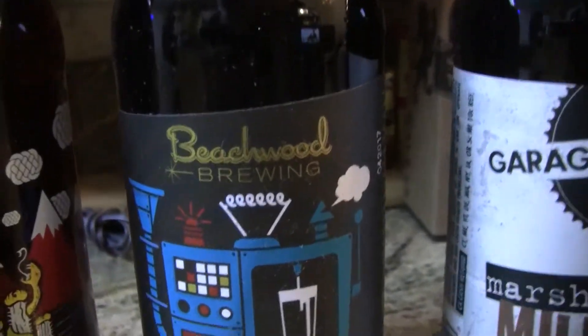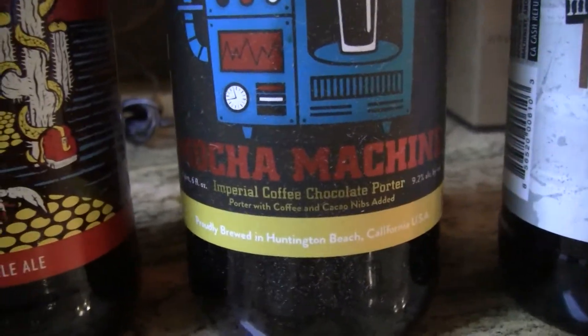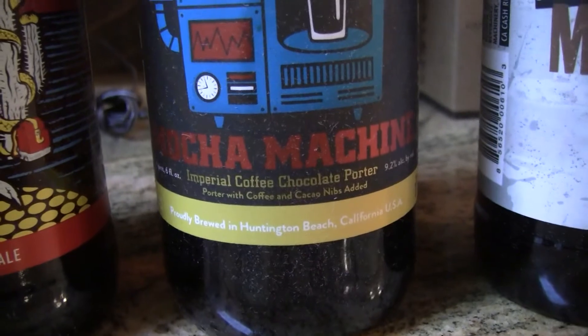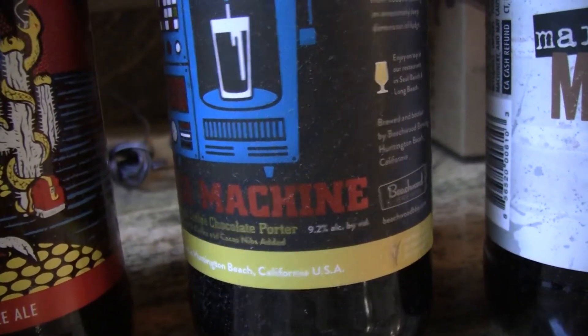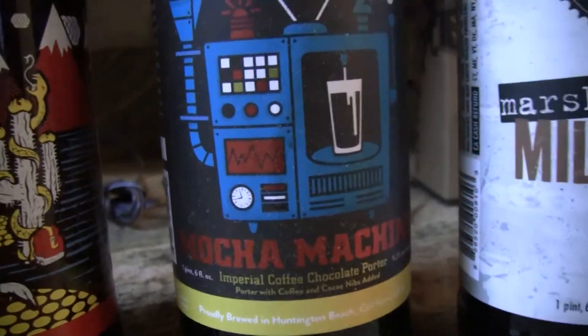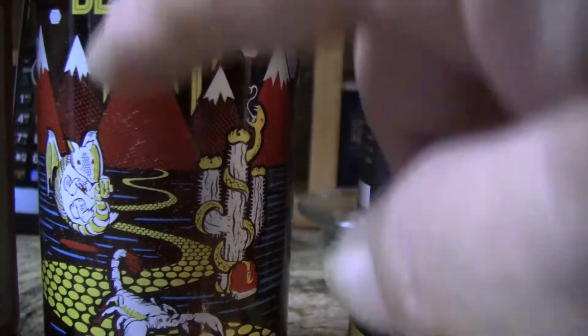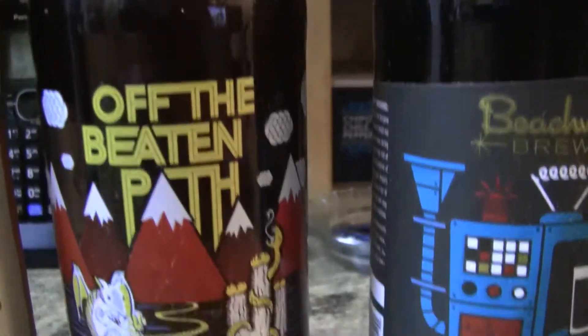The next one here is from Beachwood Brewing. This is their Mocha Machine Imperial Coffee Chocolate Porter, and this is a 9.2%er. This one has a paper label on it, whereas that one over there is actually silkscreened on the glass — I'm sure that's an expensive process to do.